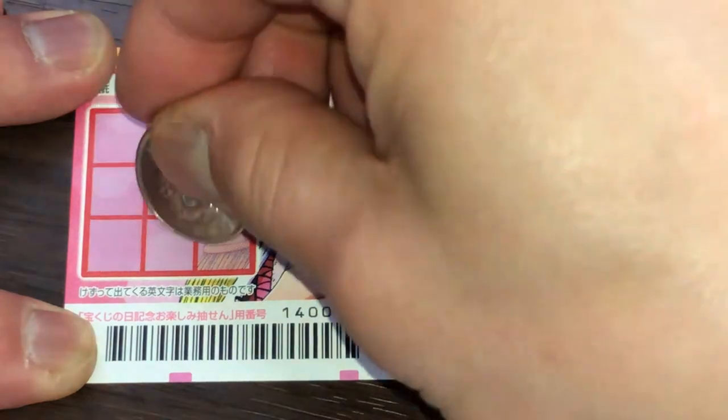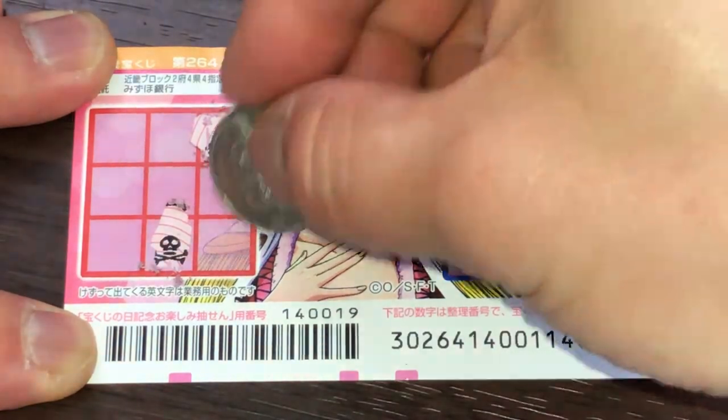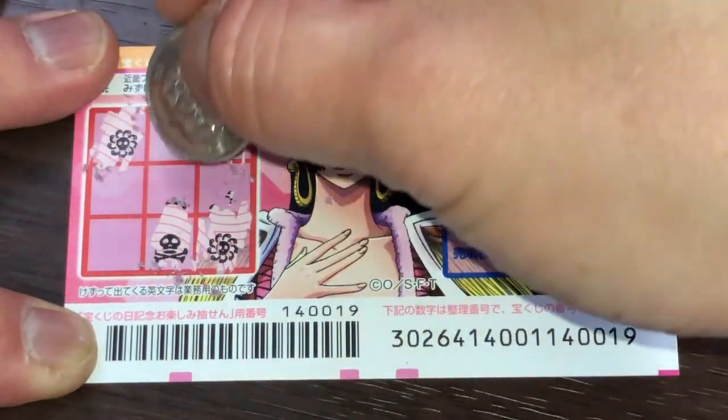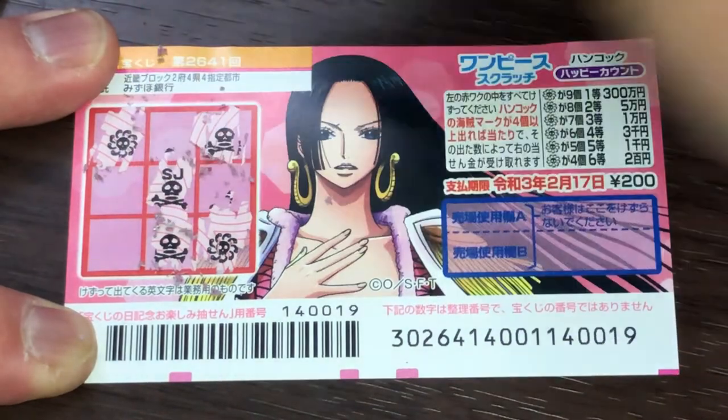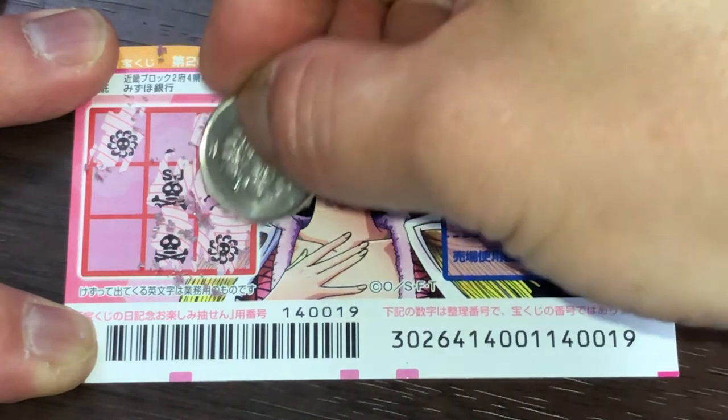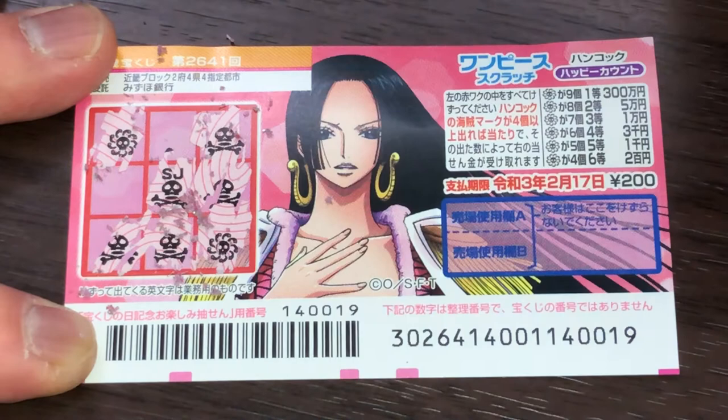Hajurei. Hajurei. A flower. A flower. Hajurei. Four hajureis. Five hajureis. Oh no. Six hajureis.